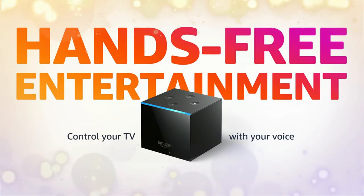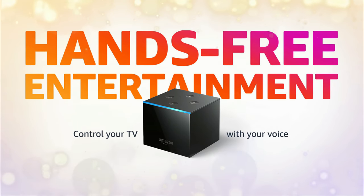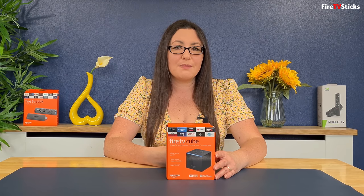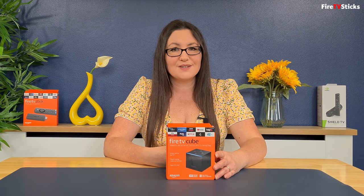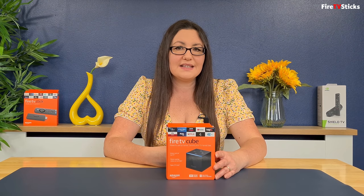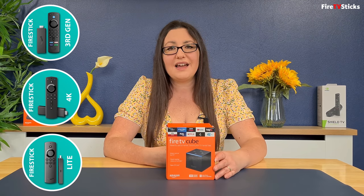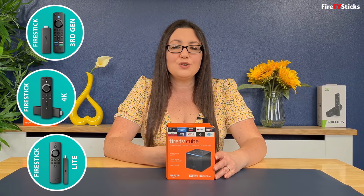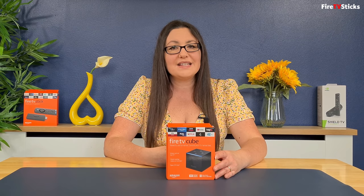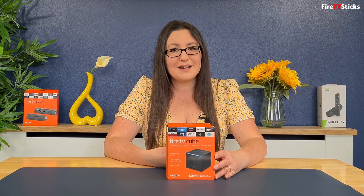This is the Fire TV Cube second generation, released in 2019, and is the most powerful streaming device that Amazon offers in their range. It offers the same streaming experience as other Amazon devices but with a built-in microphone that allows the Cube to be used entirely hands-free through voice commands. This also gives the Cube the ability to control cable boxes, sound bars, TVs and AV receivers. There are some limitations with Amazon streaming products, and these are reasons why some users choose to go with an Android device over an Amazon device, which I will also discuss in this video.